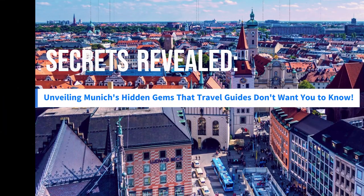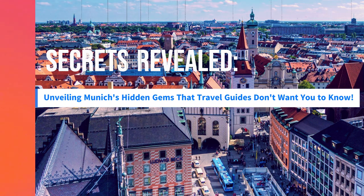Welcome back, travel enthusiasts! Today, get ready for the ultimate insider's guide to Munich. We're taking you on an extraordinary journey through the city's hidden gems that most tourists miss. Buckle up, because this adventure is going to be unforgettable!